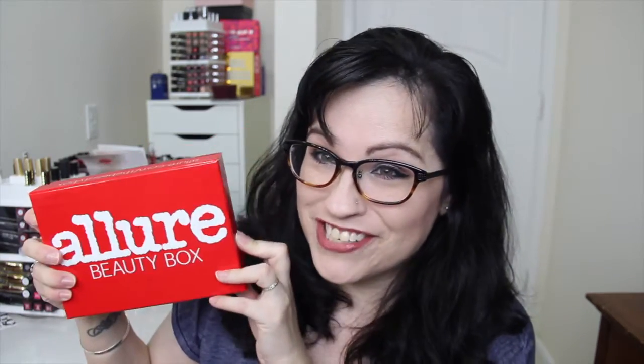Hey everybody, welcome back to my channel. It is only the 24th of February and I got March's Allure Beauty Box. At first I thought there was some kind of error because I noticed they charged my credit card about a week ago and I was like, wait, I just got February's box. Anyway, they're super early. In case this is your first time seeing it, the Allure Beauty Box is a $15 a month beauty subscription — I'll link it below, and it's not an affiliate link.